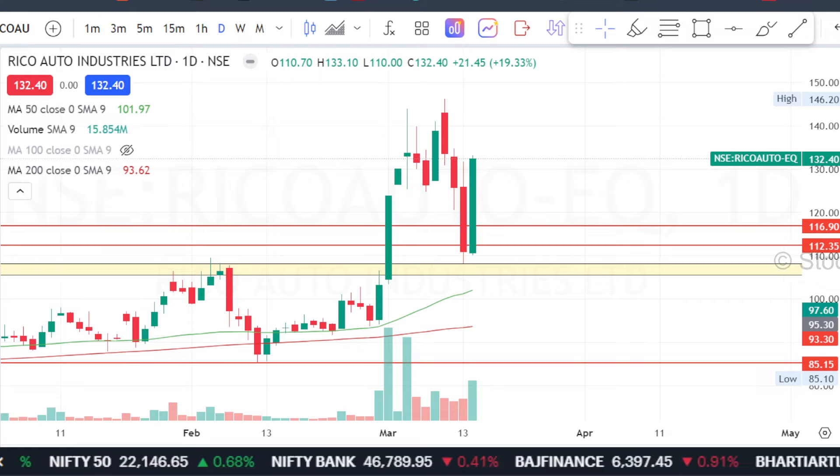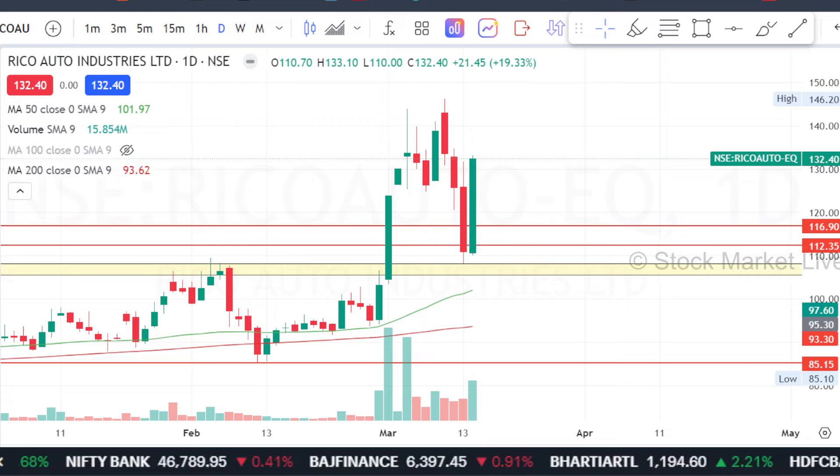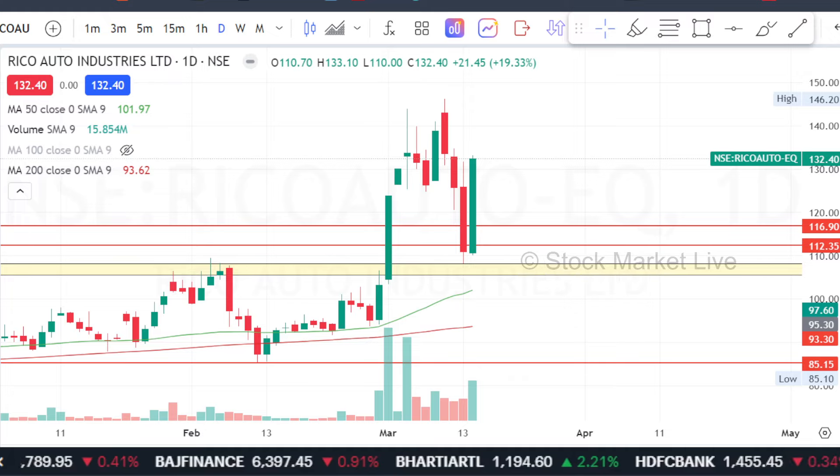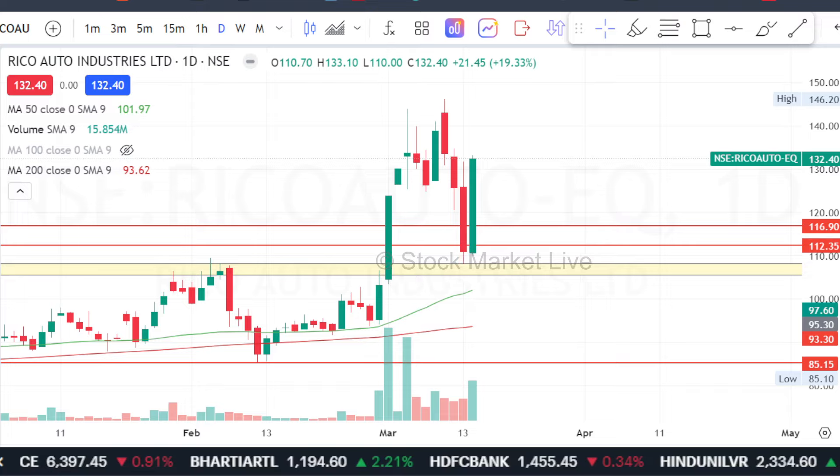But Ricoh Auto, which has bounced from the lower level, is a very convincing bounce. You can add it further in your positions. Overall, if we are looking at this, the weekly breakouts are already here.